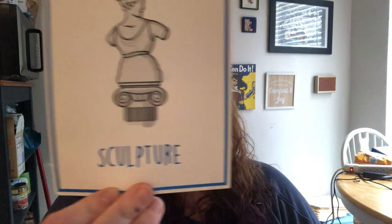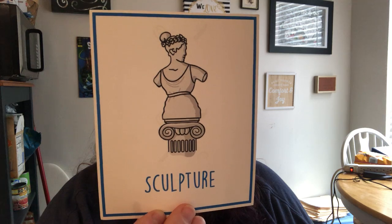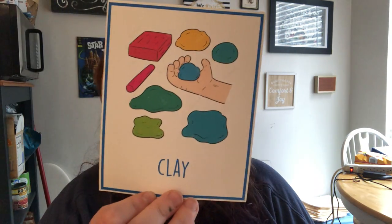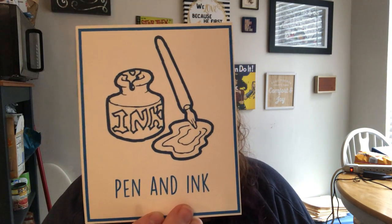We did talk about portraits last week, so that can be a little bit tricky. That one is also called a statue, but it's called a sculpture. We paint on these — easels. If you're one of the older kids, you might have called it a weasel, because we joke about that. Chalk. Kind of like Play-Doh — clay. Pen and ink.